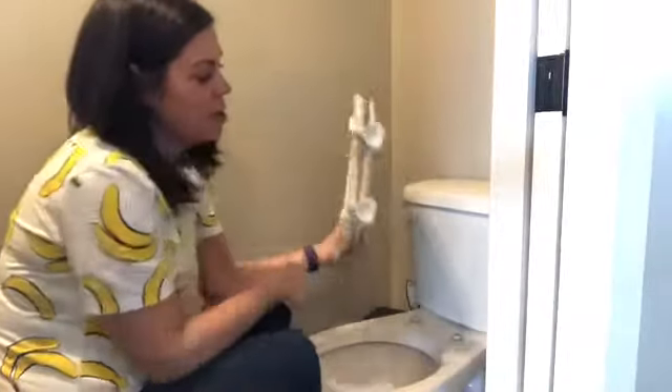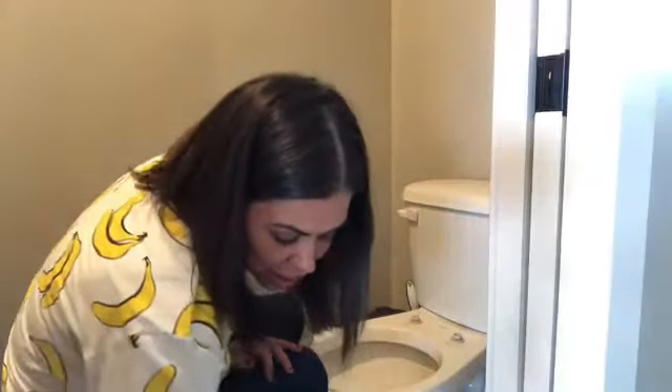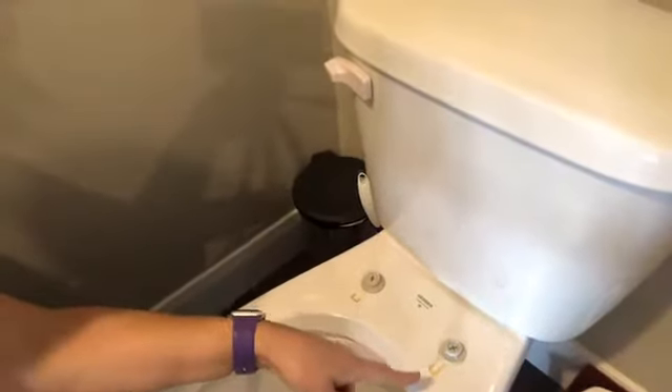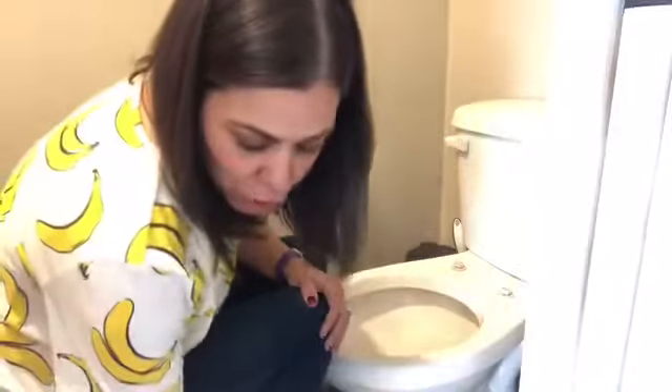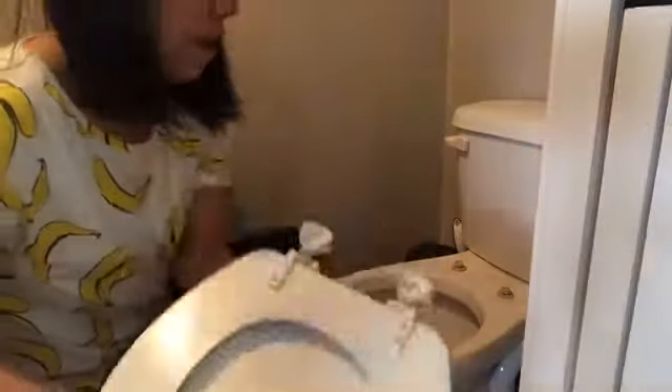There you go — it came off. Look, it is so gross. Do you see all the urine that gets stuck in here? Look at how all around where those clips are is urine that has been sitting there. That's why your bathroom still smells even if you've cleaned it — because you still have urine all over. My kids always miss right back here, so look at how gross it is inside here.